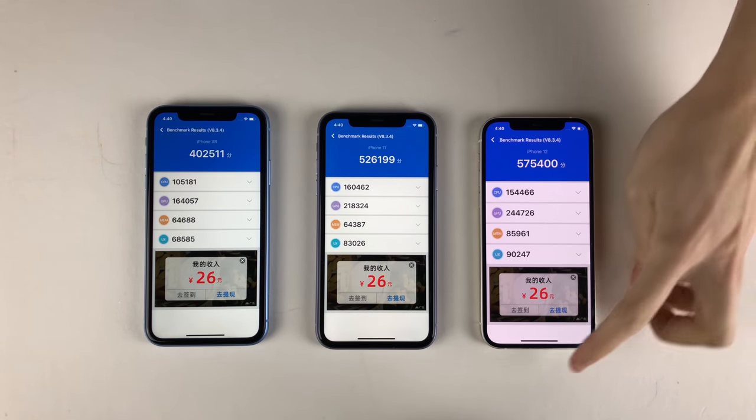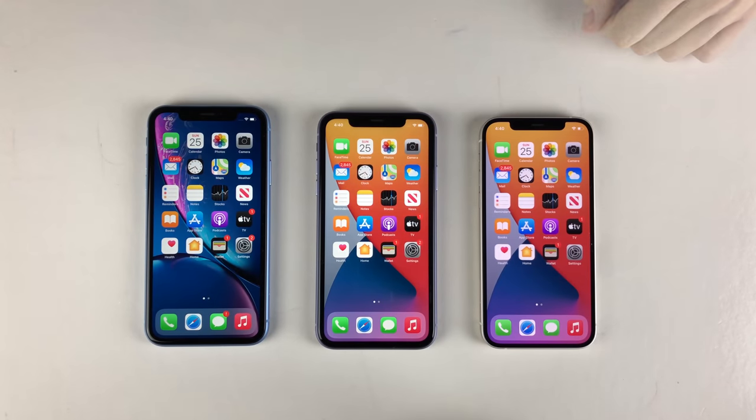In conclusion, as you've seen throughout this video, all three of these devices are quite powerful and are all great devices to use in 2020 and going into 2021. Regardless of which device you use, it's always nice to see steady improvements in performance from generation to generation. Thank you guys so much for watching this video and I'll catch you in the next one. Peace out.